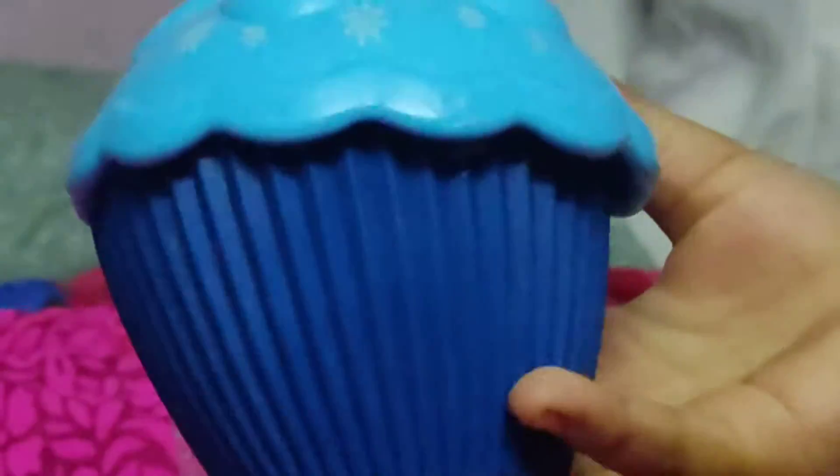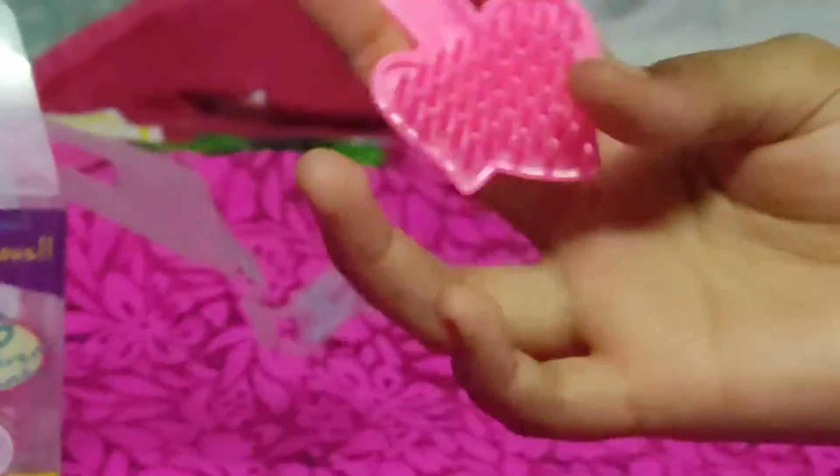See this beautiful caramel cupcake. And we also have a styling comb.